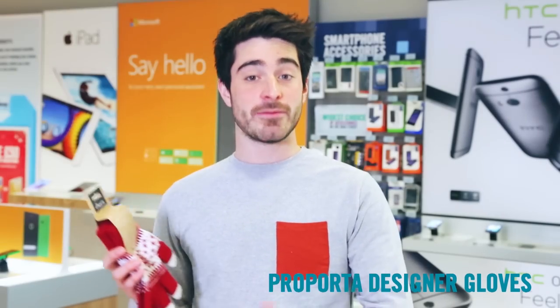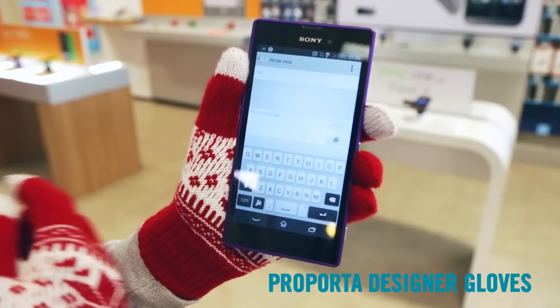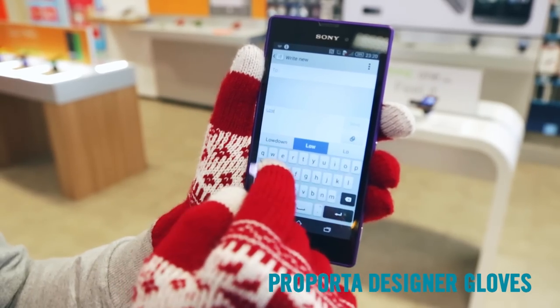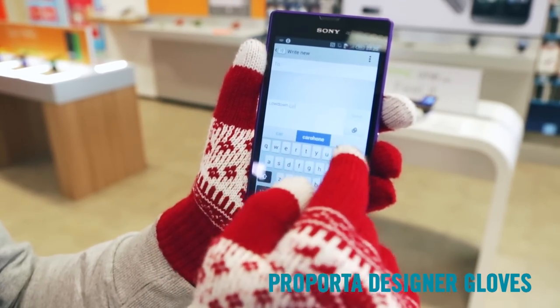If you know someone who can't stop texting even when they're walking down the street, these stylish and festive gloves are perfect. They have special material woven into the fingertips so you can use touch screens with them — no more suffering cold hands when answering messages.